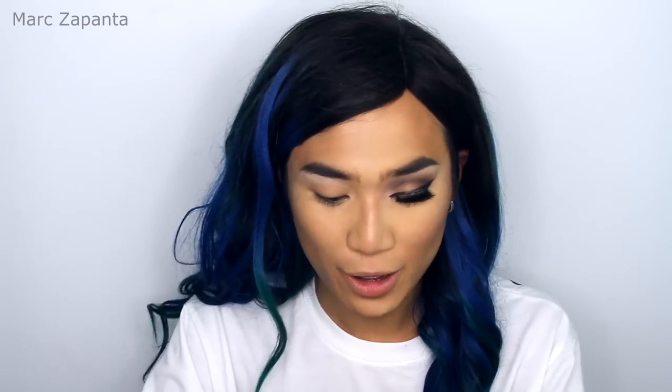For the brow gel, I'm using the MUA Brow Define Tinted Brow Mascara in Dark Brown. This is really cheap — it's like £3. This just sets the brows in place. For the eye base, I'm going to be using MAC Soft Ochre Paint Pot. A lot of Instagrammers love Makeup Geek, Anastasia Beverly Hills, or Morphe eyeshadows, but I'm going to use what I've got.